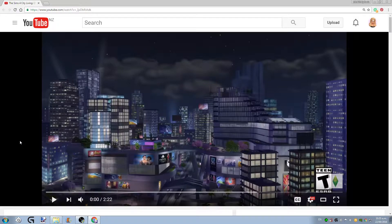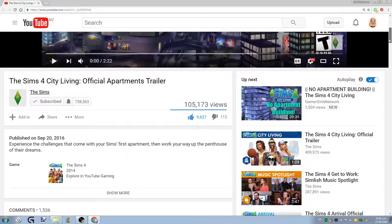Hello guys, it is me Kylie. Welcome back to my channel for another First Impressions. So today we are looking at the Sims 4 City Living Official Apartments trailer. This was released one day ago and I am so excited. I will leave a link down below in the description so you guys can go ahead and check out this trailer.